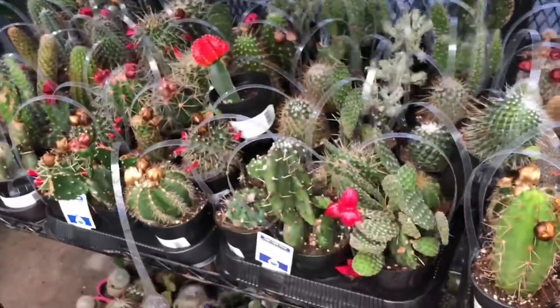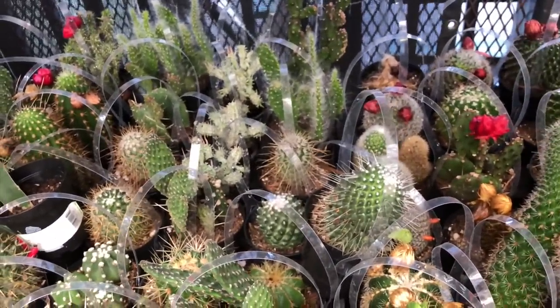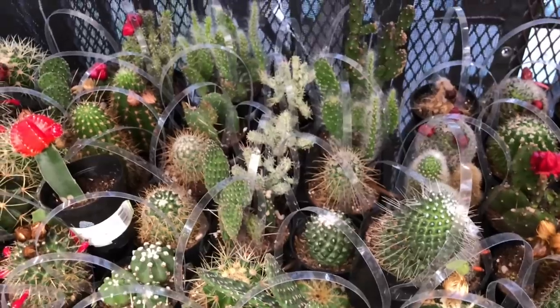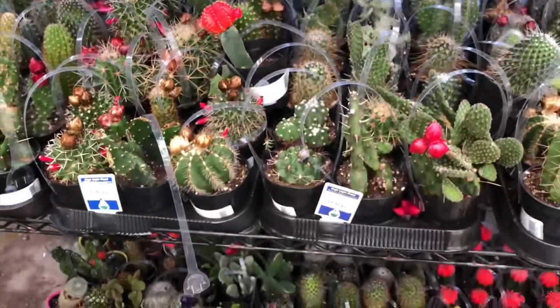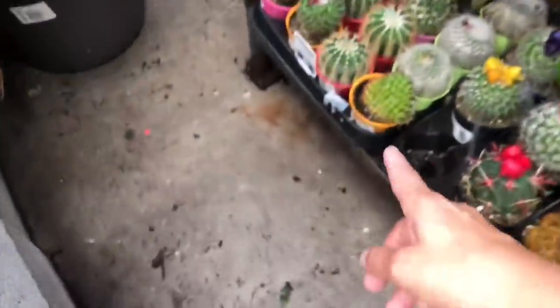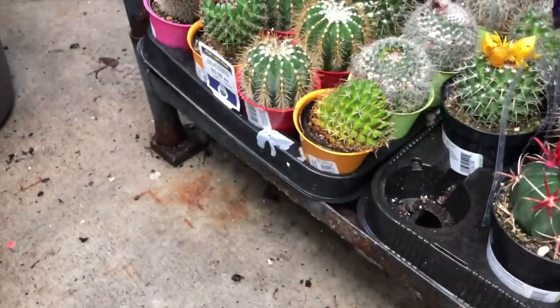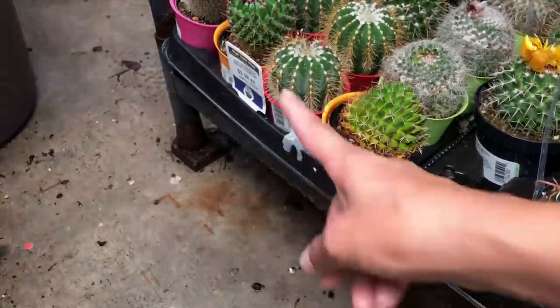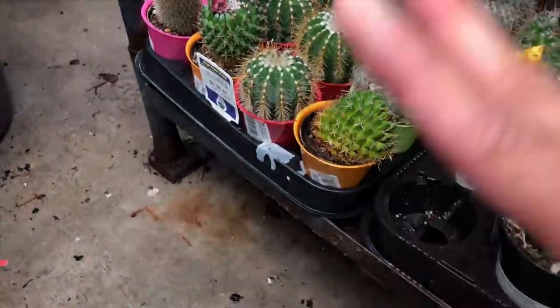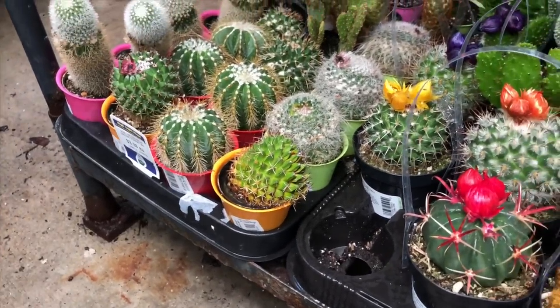I almost fell. These are $4.50, so that's cool. I see some cool ones in there. What are these? Oh, they're dying — that's what they are. Look at that, it's rotten, it's full of water. Oh, it's so frustrating. So these are $4.98, not bad, because they're giving it to you in a colorful pot. Normally I find that they're more expensive.